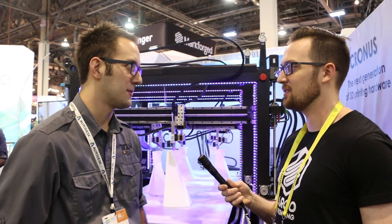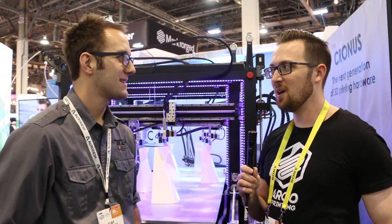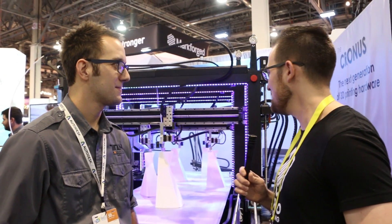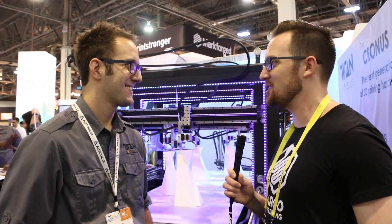We've done experiments with both and 3mm is much more reliable. Thank you, Clay, for taking the time to talk to me and show off the machine — this is a whole new level of interesting 3D printer to watch. Very cool, thank you for your time.